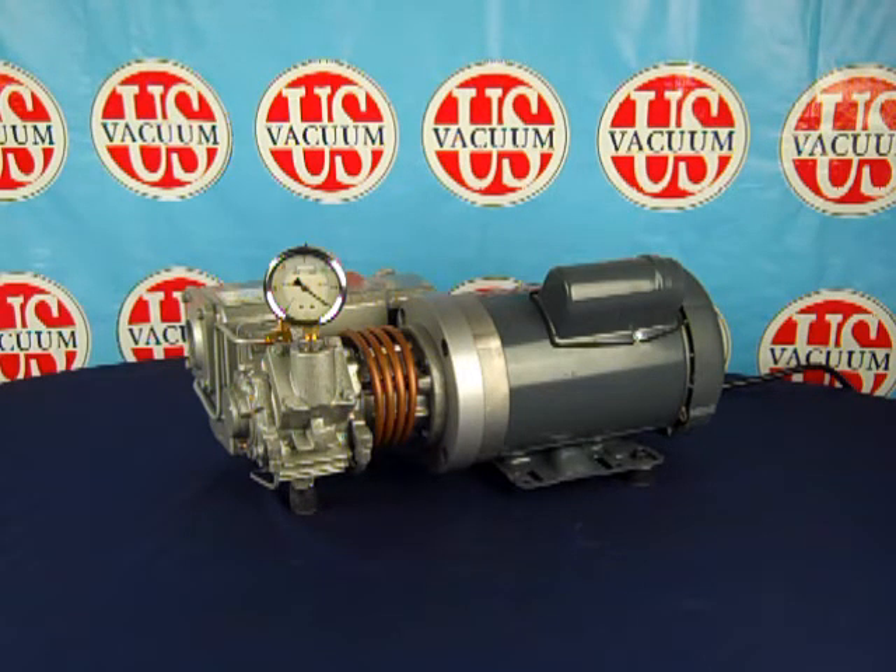Optional motors are available, such as explosion-proof, 3-phase, 50-hertz, and special voltages. The CPS-7D and 15D are true industrial-grade units made for continuous operation in commercial and industrial applications.